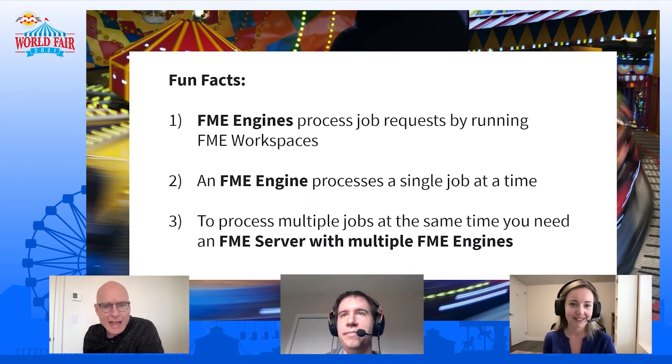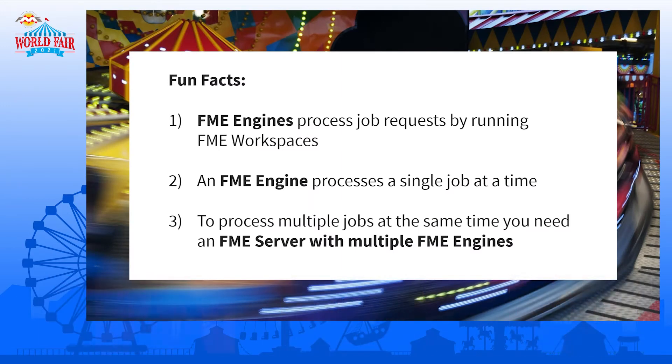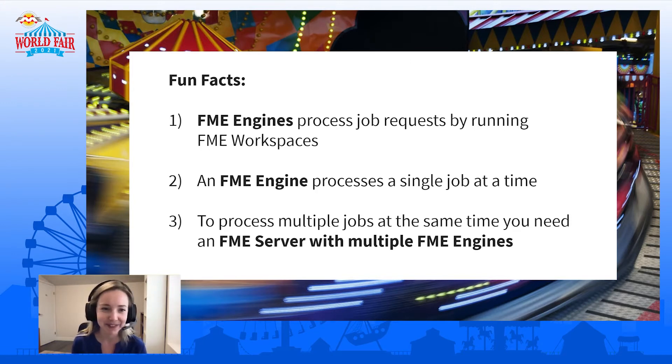Laura, you want to talk about some fun facts? So, introducing another star of the show — the heavy lifter, the FME engines. This is the part that will actually do our job processing; it's the piece of FME that runs the FME workspaces. One good thing to know: a single FME engine can only process one job at a time. So if you need to process multiple jobs at once in parallel, you need to make use of FME Server with multiple engines attached to it. I have a funny feeling that'll be important as we move ahead here.